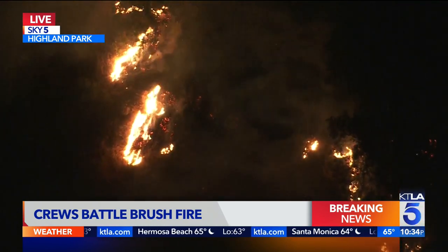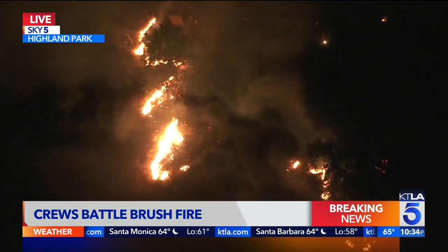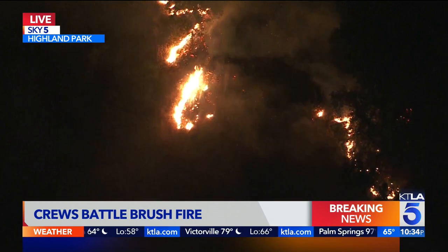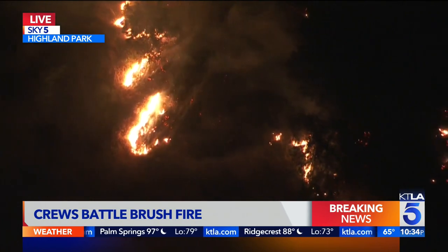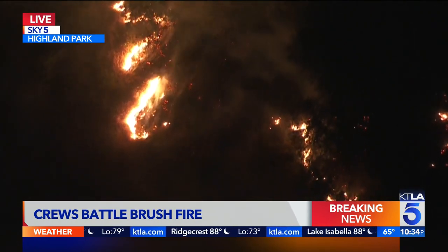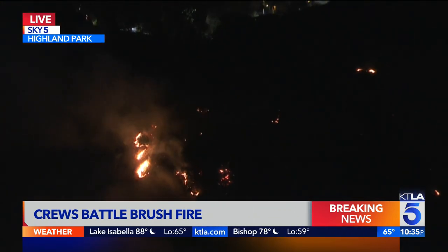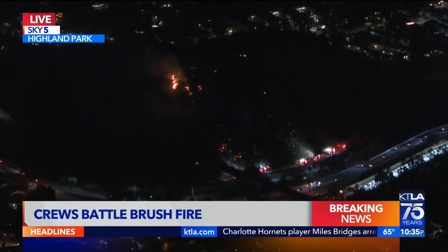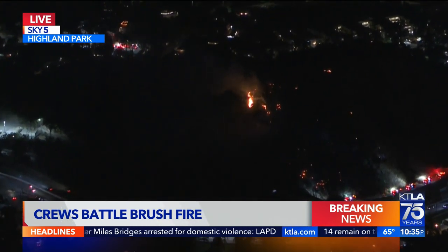We are going to see winds, if they do pick up, at around maybe seven miles per hour out of the southeast. So nothing terribly dramatic. The weather at this point isn't going to hinder the firefight, and that is always very important. We don't have any fire watches or warnings. There was an earlier wind advisory but it's for Santa Barbara County. You can see as Gil just pulled out, the smoke is just kind of sitting right over the fire and slowly drifting away.